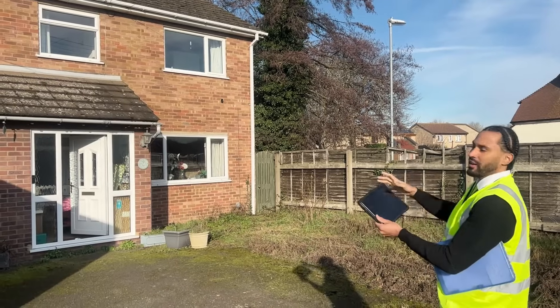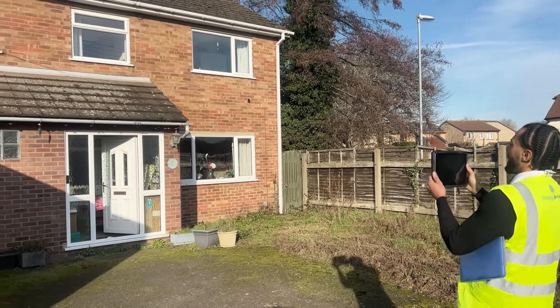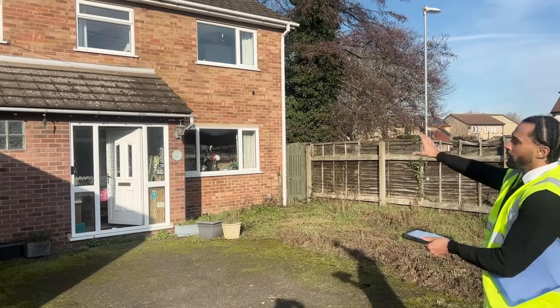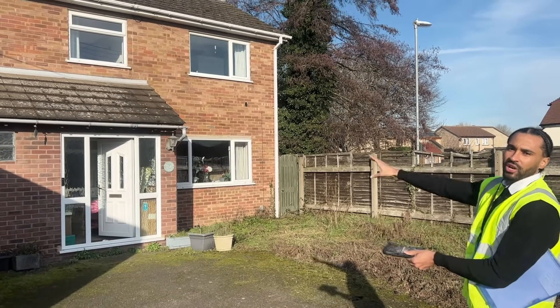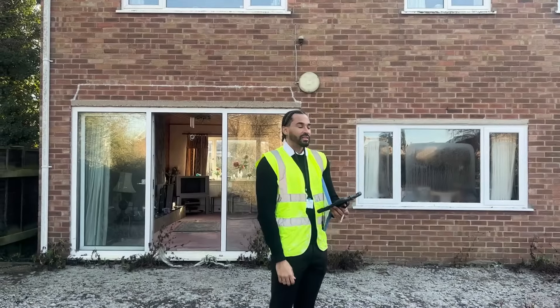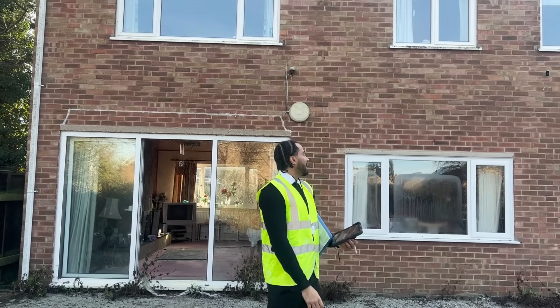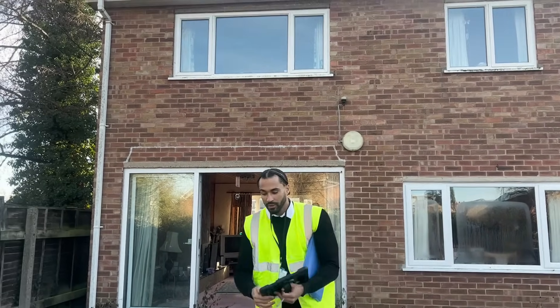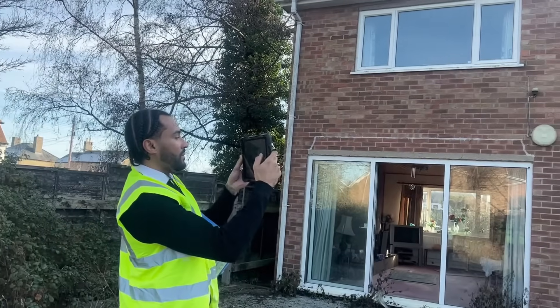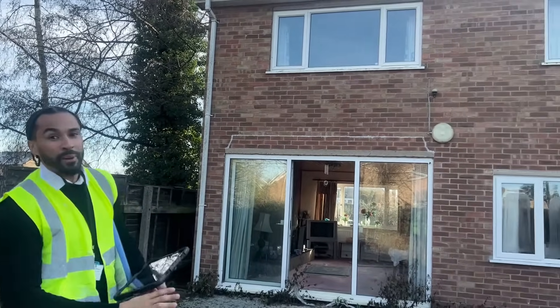What I'm doing now is getting a picture of the front of the property, and I'm going to get a few pictures of where you can see the cavity injection holes, just so we can prove that it's actually been filled. Now I'm at the back of the property and I'm going to get a couple of pictures, again for auditing purposes.